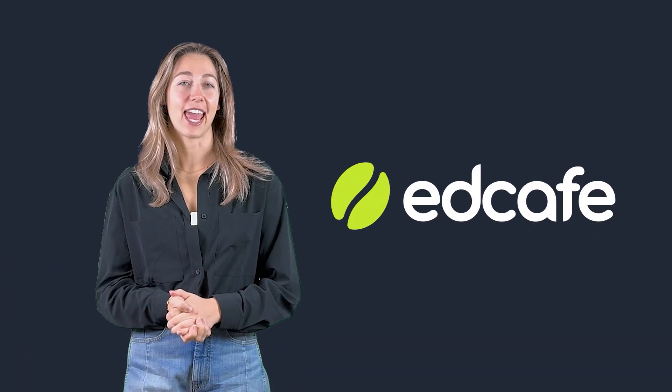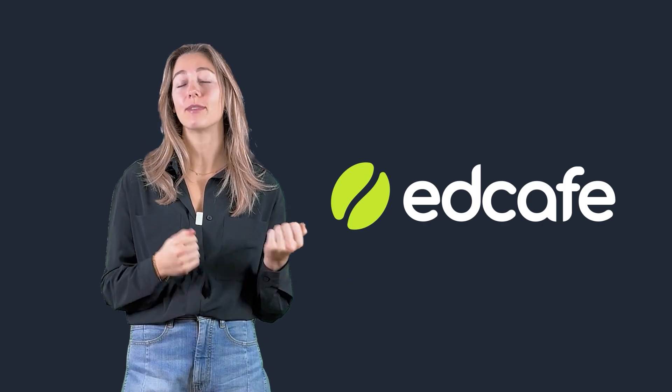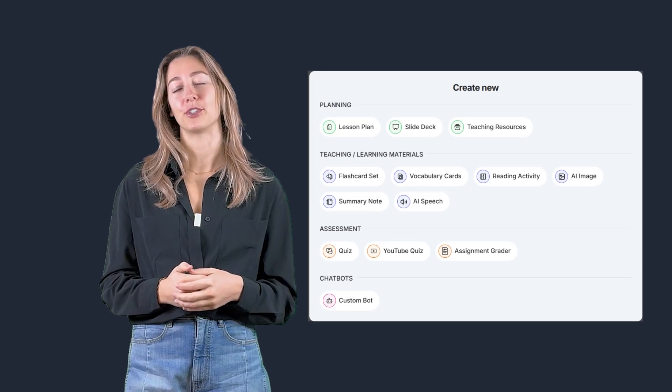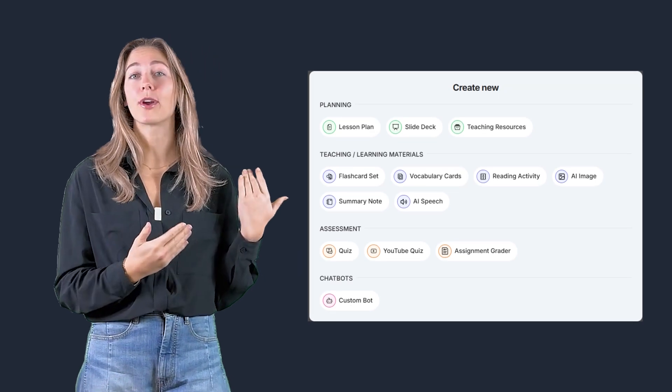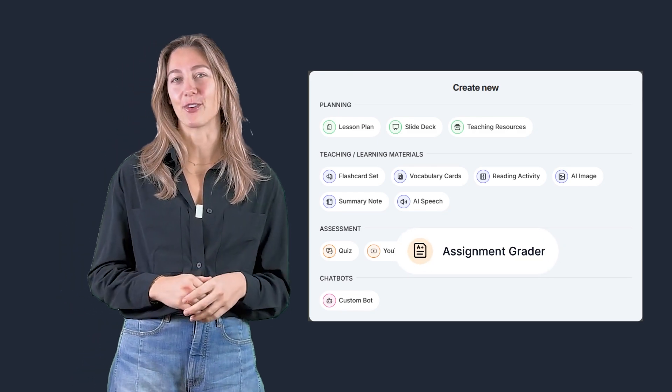First up, we have EdCafe AI, a powerful AI grader designed for teachers who want control over their grading while still saving time. EdCafe has a whole host of features that teachers can use to help create content and interact with their students, one of them being the AI grading tool.